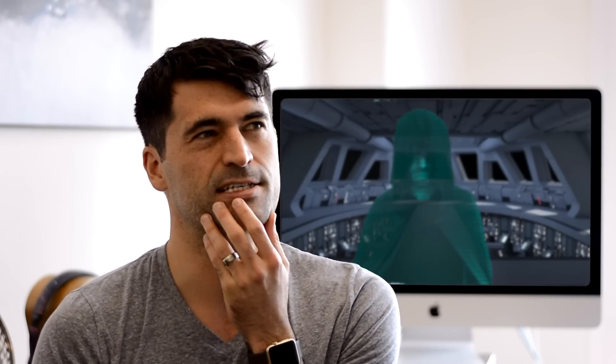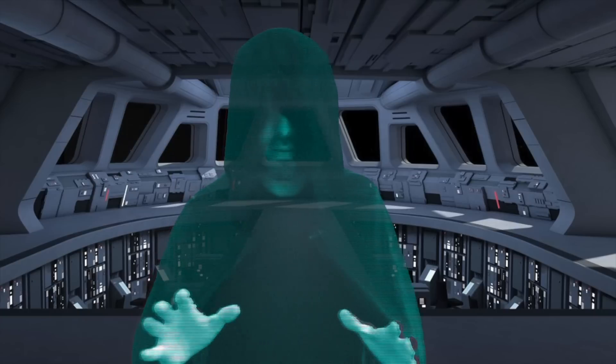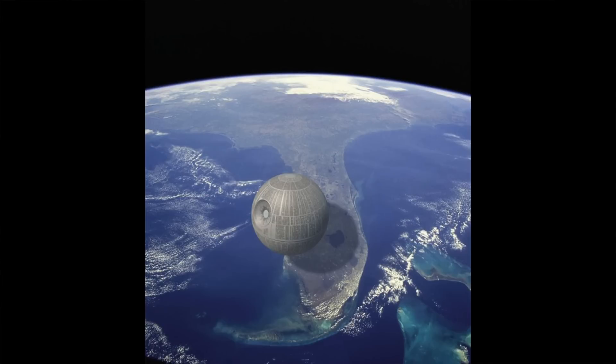To answer this, we have to first get a handle on some of the numbers for the physical dimensions and energy output of the Emperor's favourite toy. Now if only I knew a physicist who was good at estimating such things. David, it's me, Martin. I have the Death Star plans that you've been looking for. Firstly, dimensions: the space station is 120 kilometres in diameter — that's about the distance between New York and Philadelphia.